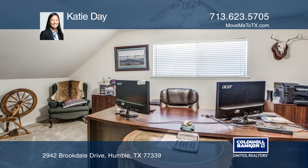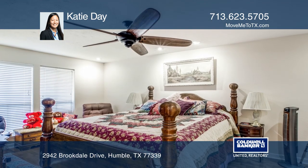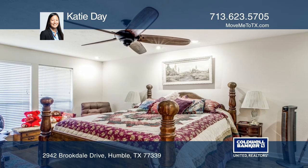Upstairs can be used for three bedrooms or two bedrooms and a study. Appliances are conveyed with the property.